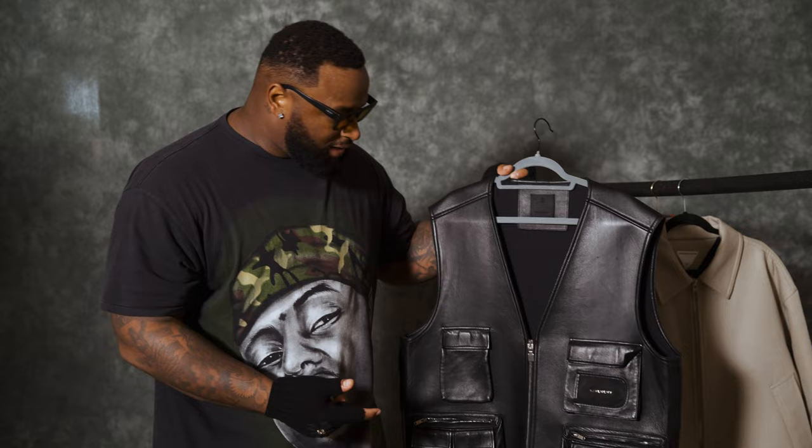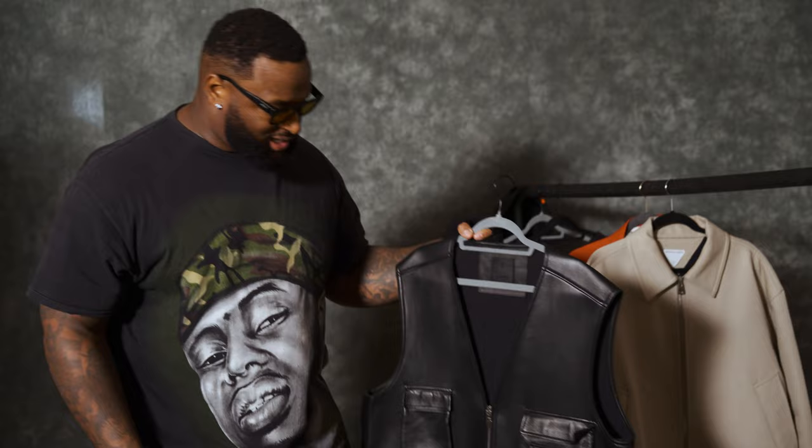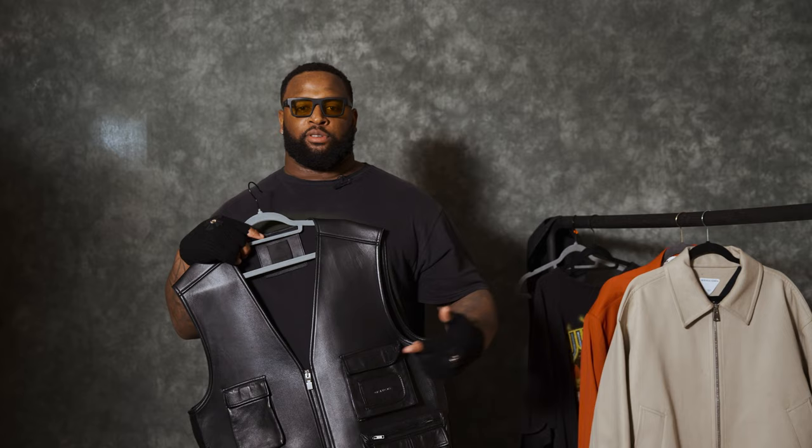Now let me show you my game day fit. First, I'm going to pull out the Givenchy vest. I really love this vest — one, it's leather. Sometimes I'll be traveling with a lot of stuff in my pockets, so I got the pockets on the vest where I can put things in there. This is one of the first pieces I got from Matthew Williams when he started with Givenchy, so it's a piece I hold dear to my heart. It's a piece I first got when I started rocking Givenchy. Shout out to Kat in Miami — appreciate you. It's really a dope piece.